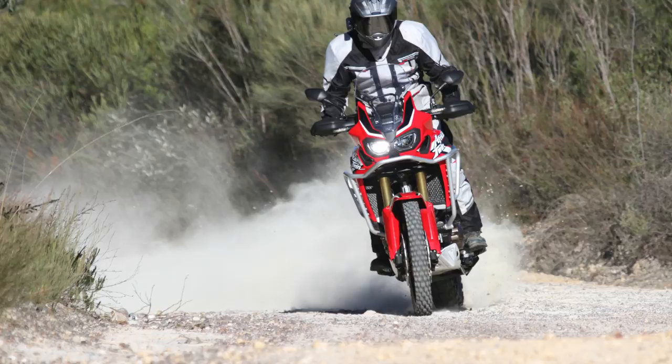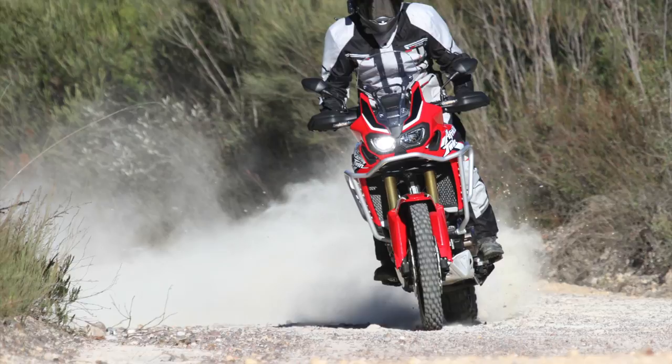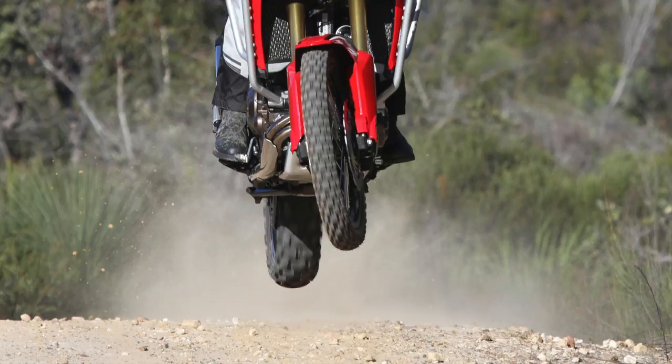Really good pillion comfort and lots of space for luggage. A little touch would be nice like maybe heated grips, and I would have liked cruise control, but apart from that I found it really good on the road.